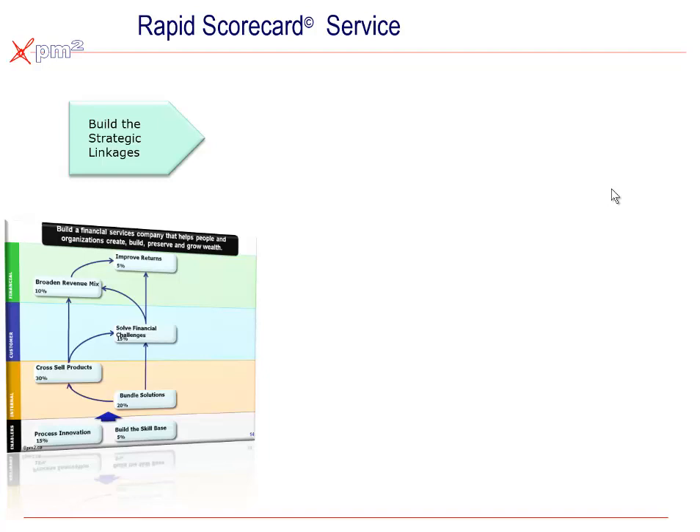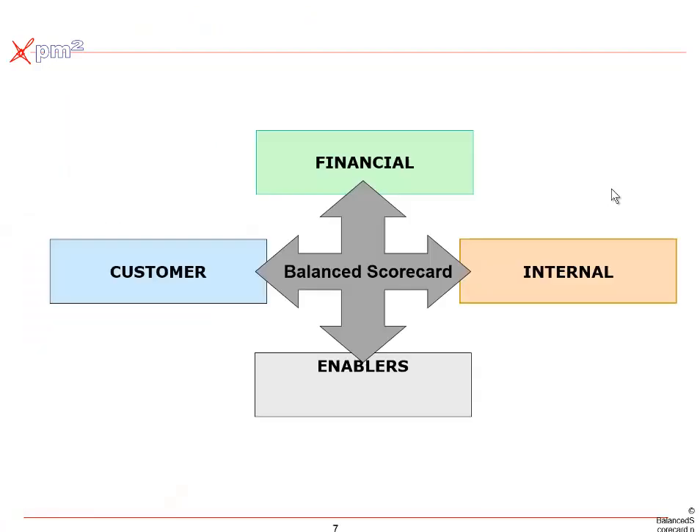Phase one is building the strategic linkages. A strategy map is trying to capture what we now know as best practices on measuring performance in the new knowledge-creating era. Traditionally, organizations only measured their financial performance — hence the accounting architecture we have in organizations. But we've learned that we also need to look at what your customers or stakeholders want from the business and how well you're performing, how well your internal processes are performing, and finally, what we initially called learning and growth — based on Peter Senge's work — and now simply call enablers.